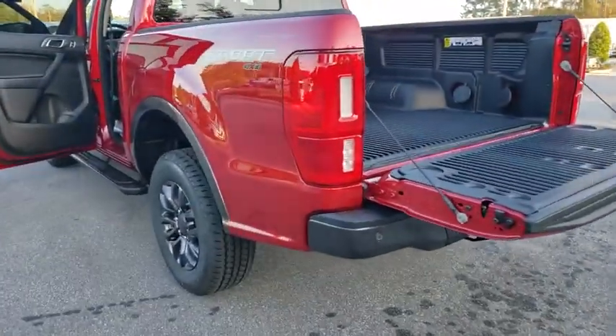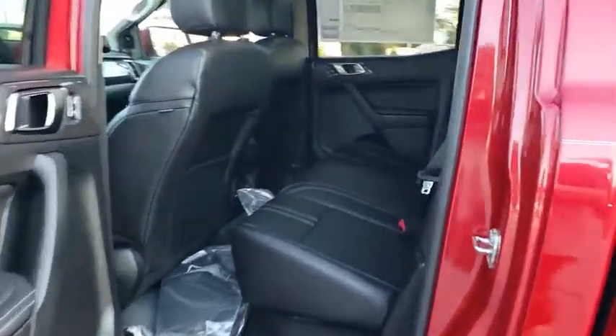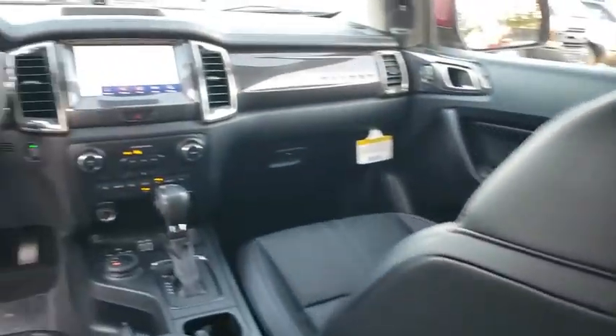Bluetooth, leather wrapped steering wheel, power steering, adjustable steering wheel, cruise control, floor mats, keyless start, auto dimming rear view mirror, aluminum wheels, four wheel disc brakes.